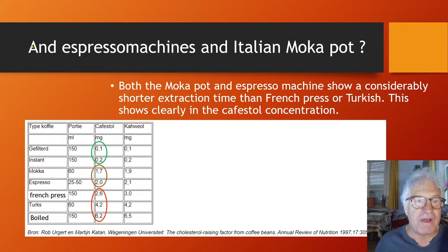What about espresso machines and the Italian moka pot? Both the moka pot and espresso machine show a considerably shorter extraction time than French press or Turkish method, and this shows clearly in the Cafestol concentration. Espresso and moka levels are very close to each other, and considerably lower than French press, Turkish, and boiled coffee, which have the highest Cafestol levels.